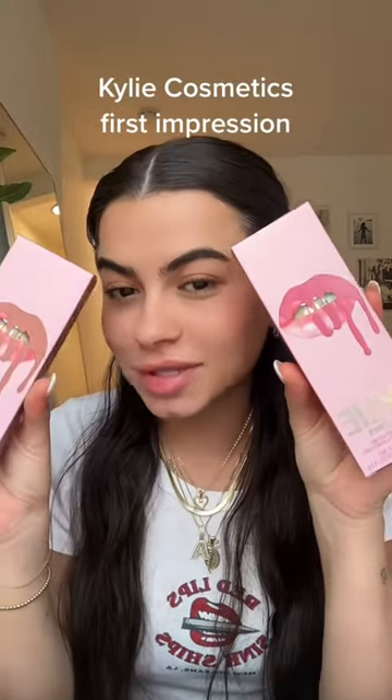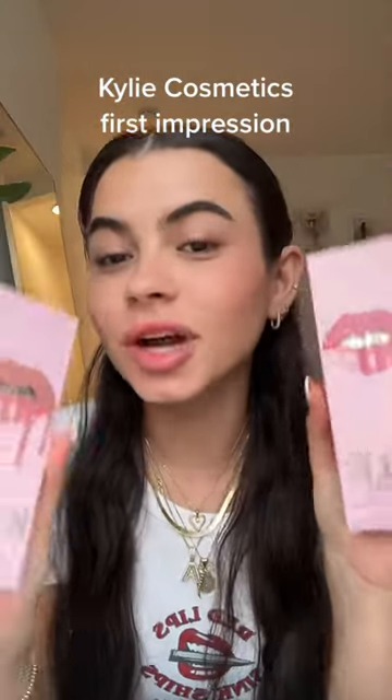I bought two Kylie lip kits while I was at the airport. I have never tried one before so let's give it a go. I got the shades Kylie and Candy K. I think I'm going to try Kylie first. I have not tried these yet.